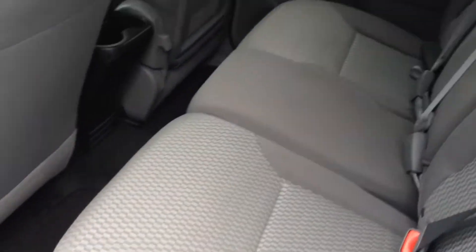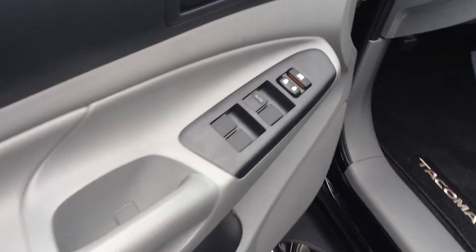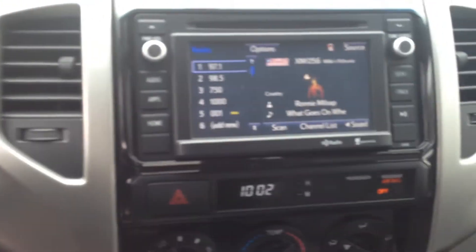This has a gray cloth interior. The headrests in the back pop down to give you a better view out the rear view, which is a nice little feature. Power windows, power door locks, power side view mirrors, and a 6.1-inch touchscreen.